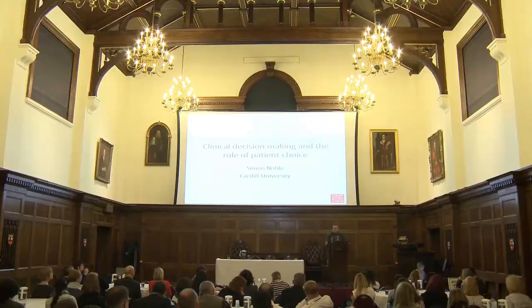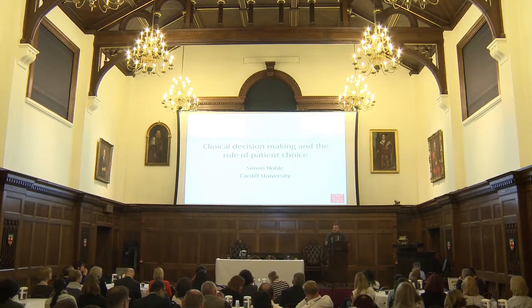My name is Simon Noble. I'm a clinical professor in palliative medicine and supportive medicine at Cardiff University. My clinical practice is based in Newport, but over the last four years I've set up a cancer-associated thrombosis service. We see about 300–350 new CAT patients a year.